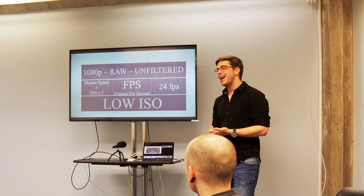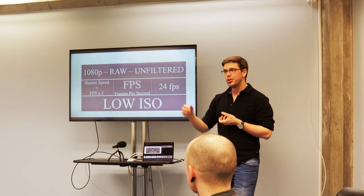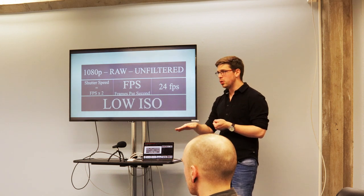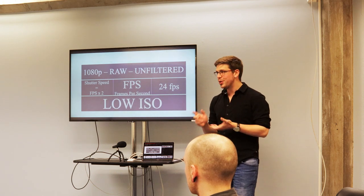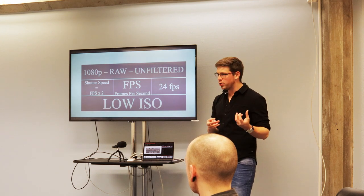Try not to add any filters on your camera — not talking about ND filters, but if your camera says 'do you want this to look more red?' say no. Do that in post. Don't do it on the camera itself, because you are limiting what you can do with your footage later.